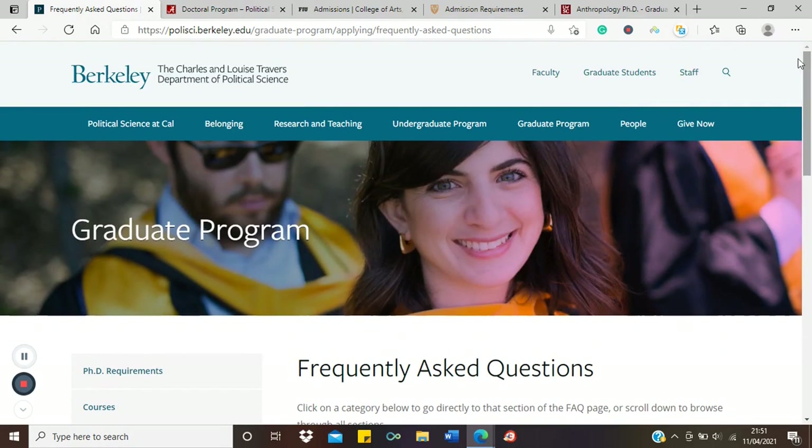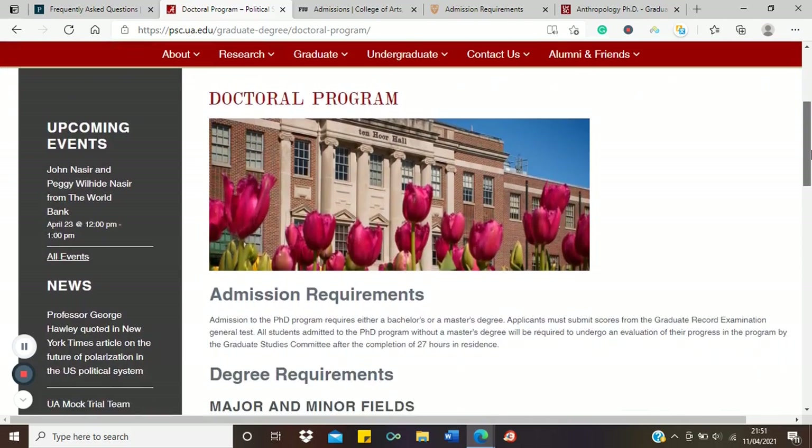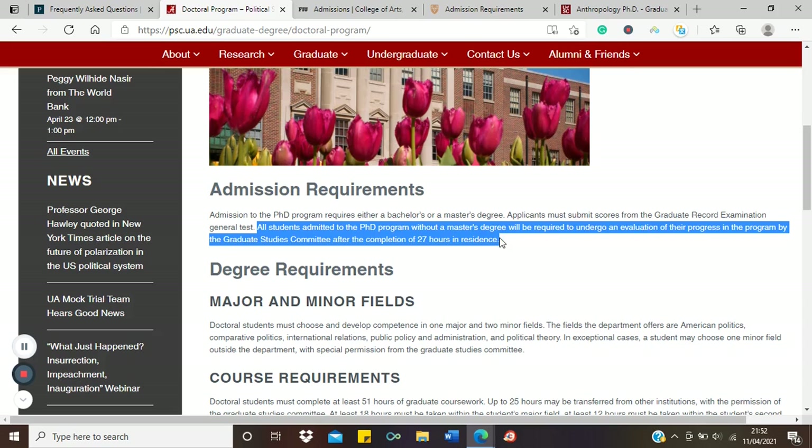Now let's look at another example: the University of Alabama, also in the political science department — still a non-STEM social science field. Pay attention to their admissions requirements. It clearly states: admission to the PhD program requires either a bachelor's or master's degree. All students admitted to the PhD program without a master's degree will be required to undergo an evaluation of their progress by the graduate studies committee.